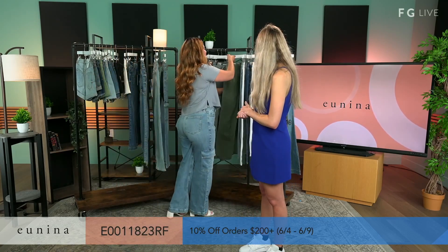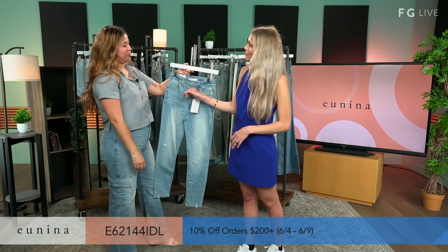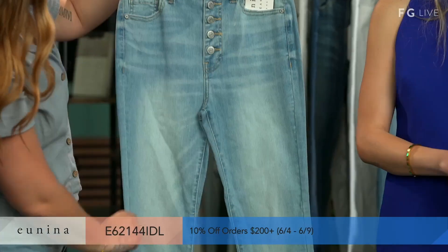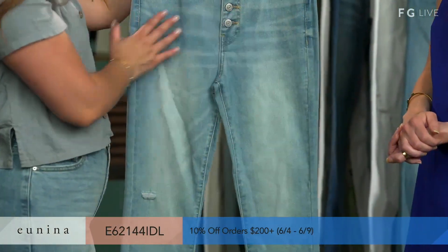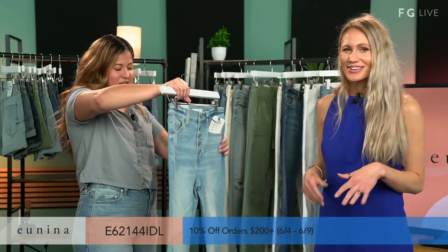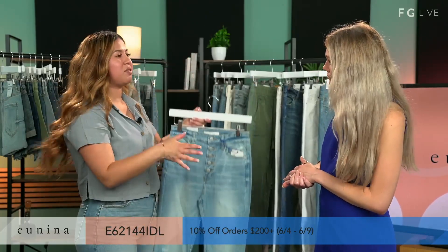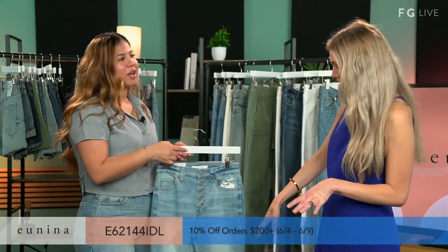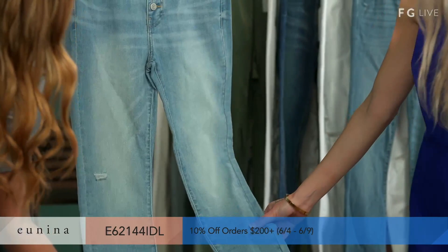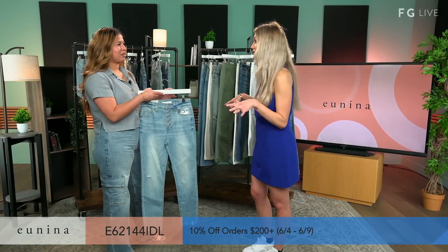Up next, we have our Bella Super High-Rise Crop in color Idol. I like the buttons look. It has butterfly buttons that you can see, some whiskering and some sanding — butterfly buttons because you're going to look so fly. And then through the back it's a skinny. I like how you guys have the skinnies — it's not so straight to the ankle, but you still have that fun boot crop. You can show off wedges, sneakers, and boots. It's a timeless piece that can go with whatever season.